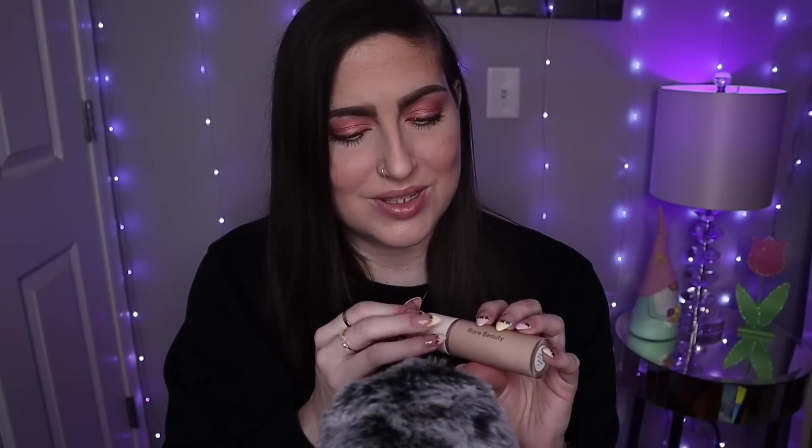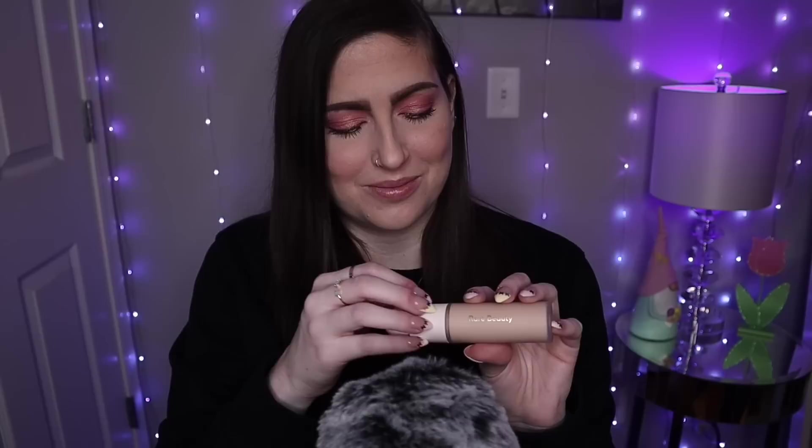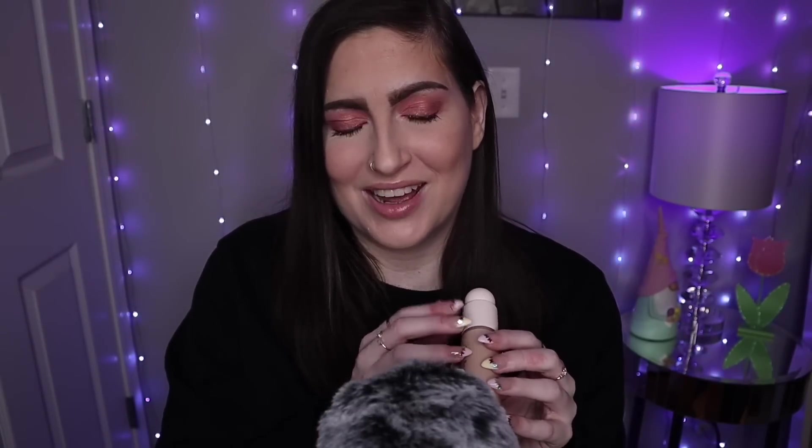Anyway, you guys, that is everything that I have for you today. I hope you enjoyed this little haul. And as always, thank you so, so much for watching. Hopefully I will see you all in my next one. Bye guys!